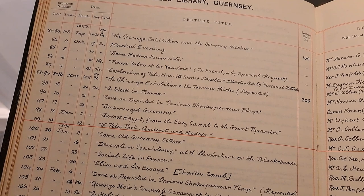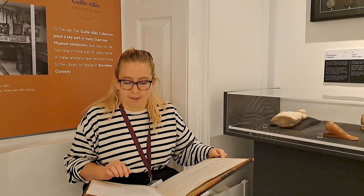This page from the 1893 series has all sorts of lectures noted down. There's an evening of music here with 160 people attending, there's one on Egypt from the Suez Canal to the Great Pyramids, there's one on astronomy and the solar system, and one on Guernsey in the old private hearing days.